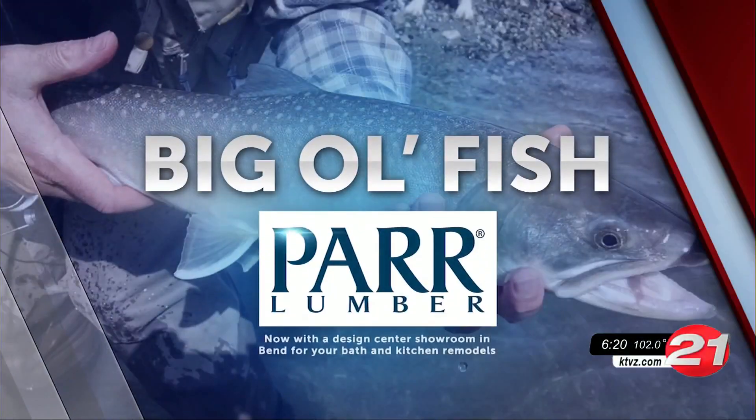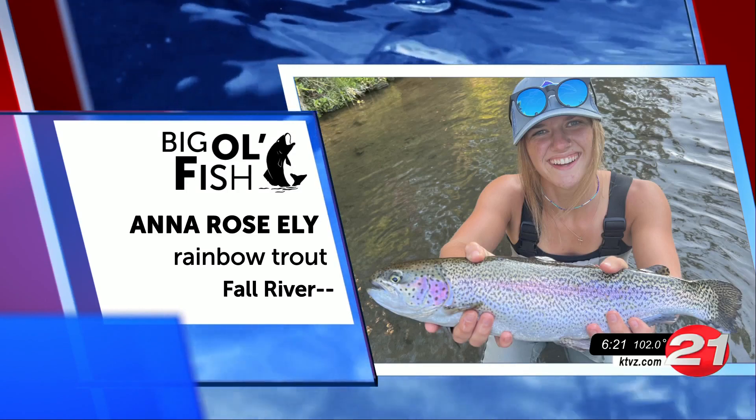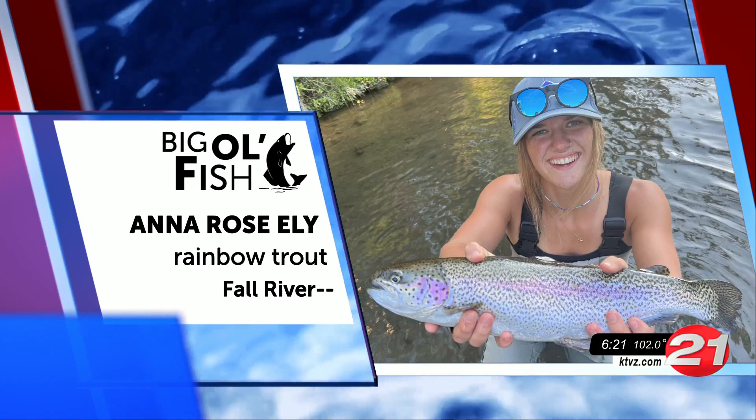Big Ol' Fish is brought to you by Par Lumber — your home and outdoor project experts for over 90 years. Alright, you know the routine. Get those rods and reels ready. It's time for this week's Big Ol' Fish.